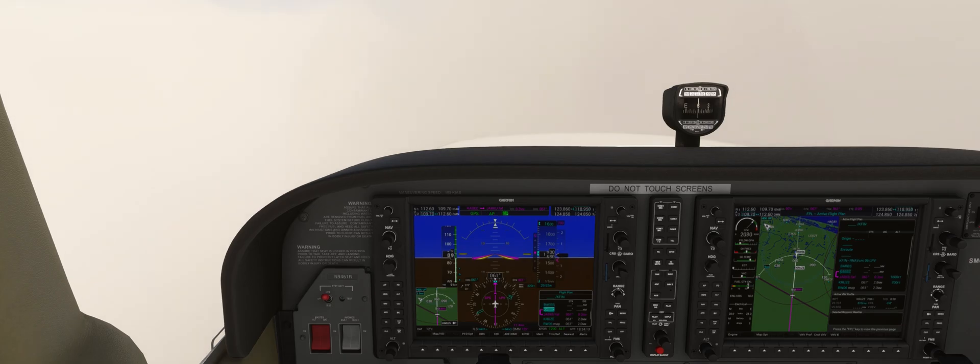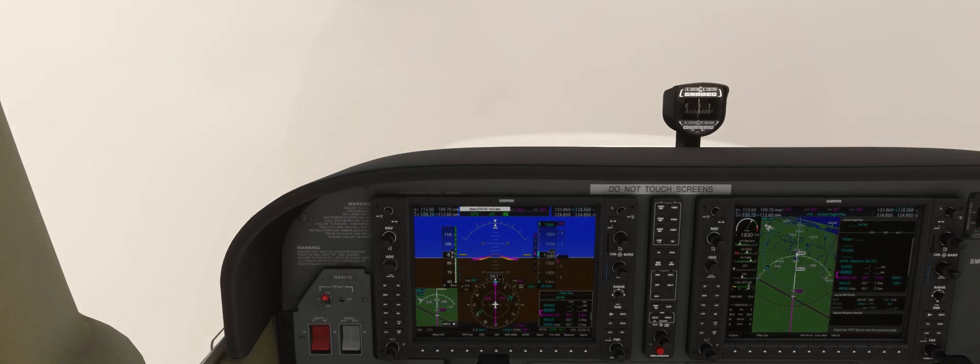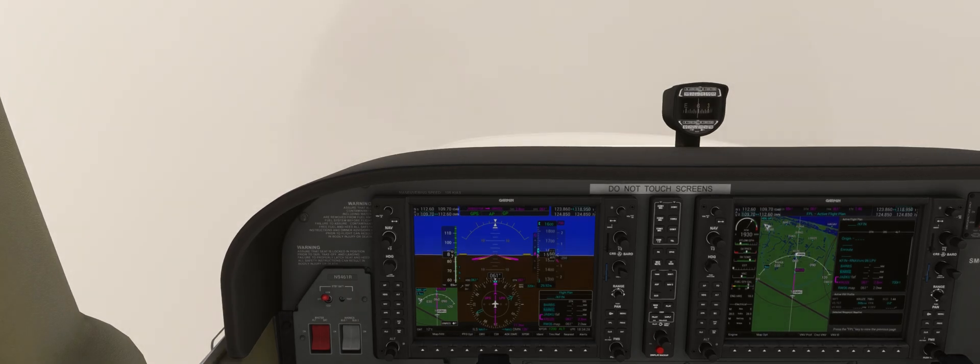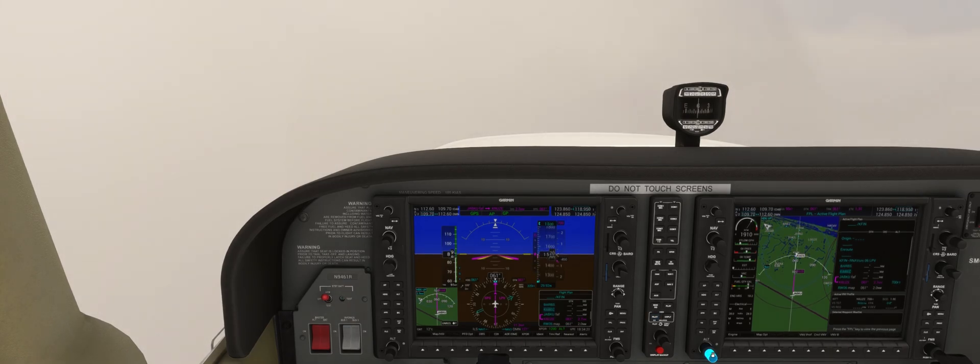As we cross JEPKU, we're going to reduce power to 1900 RPM, flaps 10, and maintain 90 knots on the approach. We'll also lower the altitude bug to the minimums altitude. From this phase, we are focused on flying the LPV indications while monitoring the minimums altitude and occasionally looking outside to try to see the runway.